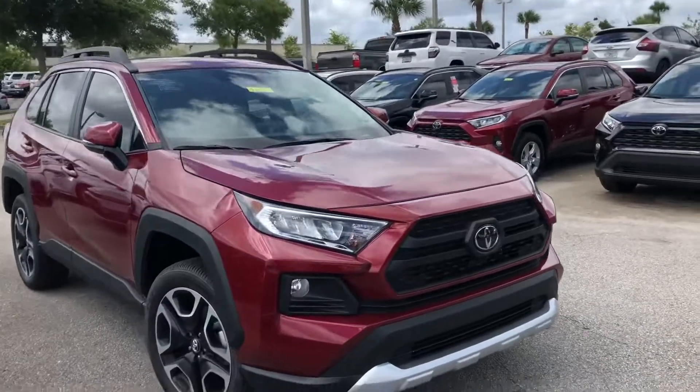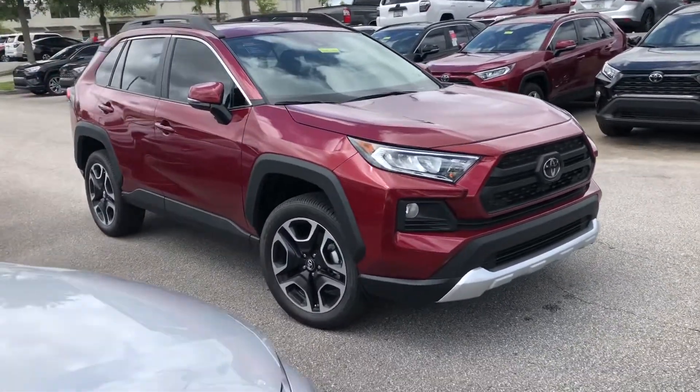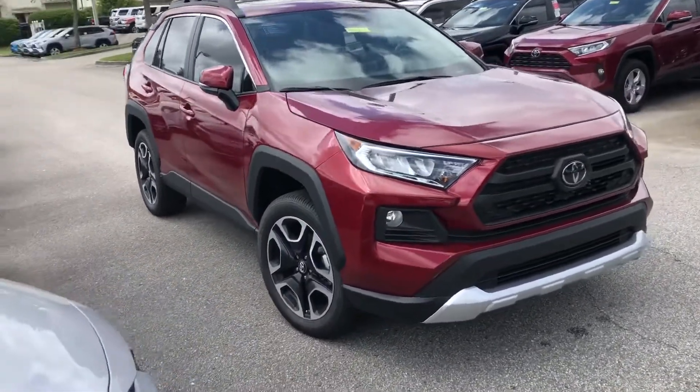Hey, it's Christian here at Arlington Toyota. I wanted to introduce you guys to the 2019 Toyota RAV4 Adventure model. Please like and subscribe — I really appreciate all the support. This is the 2019 RAV4 Adventure model with an increased towing capacity of 3,500 pounds.